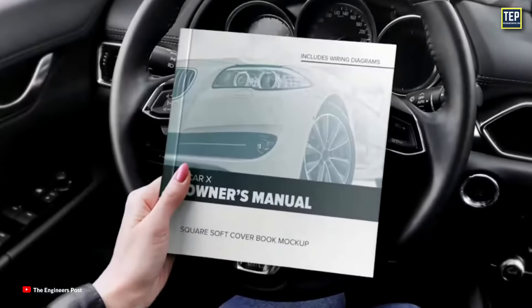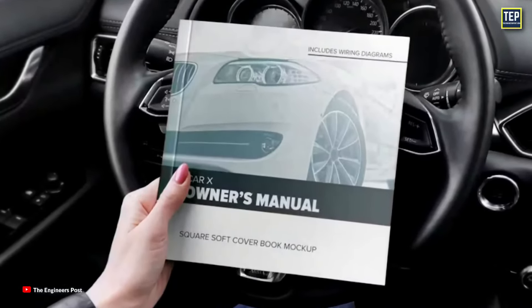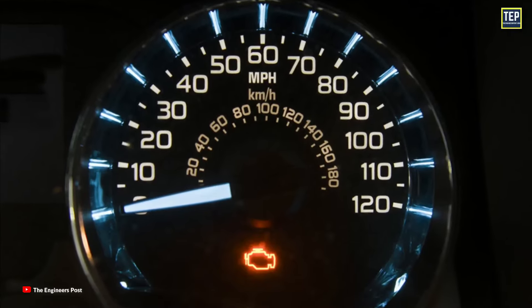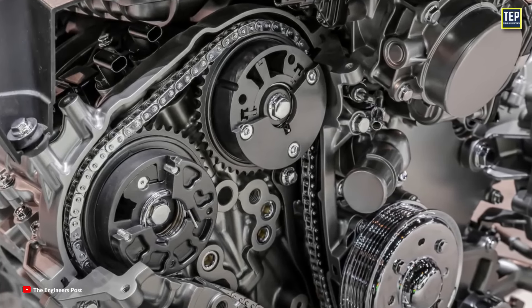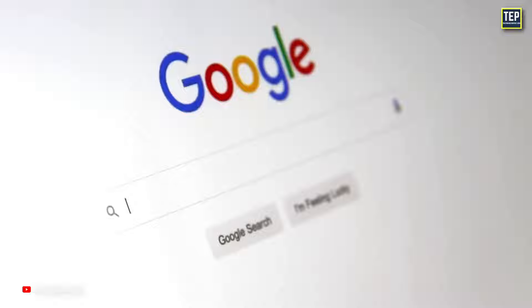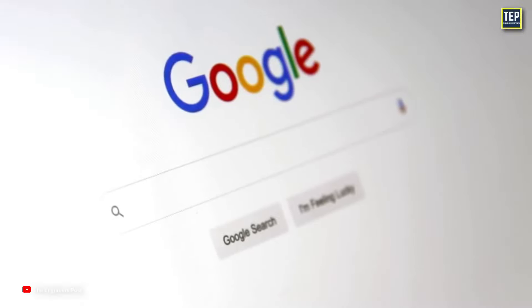Alternatively, you can check the maintenance schedule for your car, which may be found in the owner's manual. Look for any indication of when you should change the timing belt. If no such interval is listed, your car probably has a timing chain. If you don't have the maintenance schedule, you can usually find the necessary information online by searching for your vehicle's make, model, and model year.